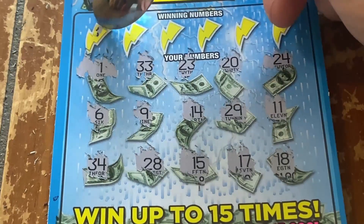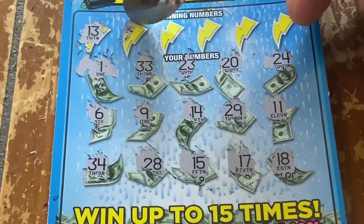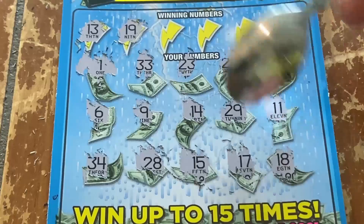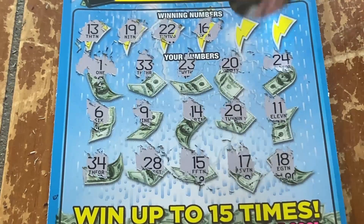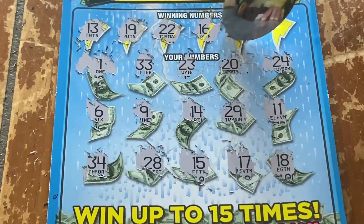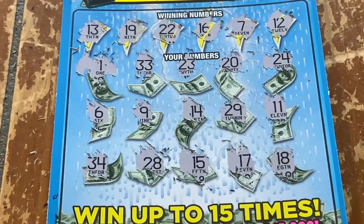Let's see what these winning numbers are. We have a number 13 — no 13. Number 19. Number 22. Hey, number 16. Lucky number 17. And last but not least, number 12. No luck in the clouds today, y'all.